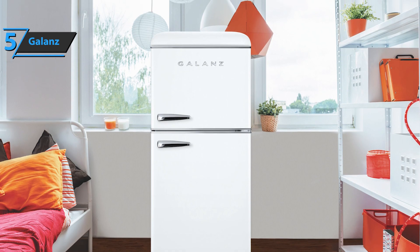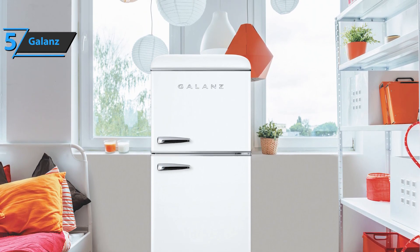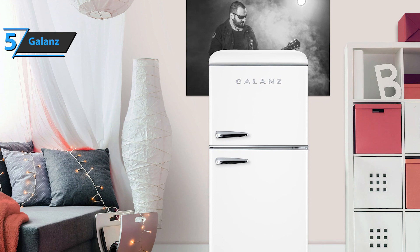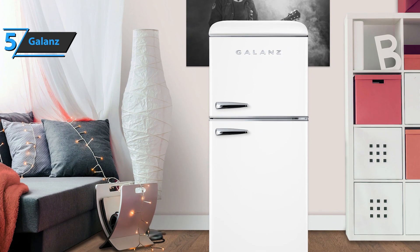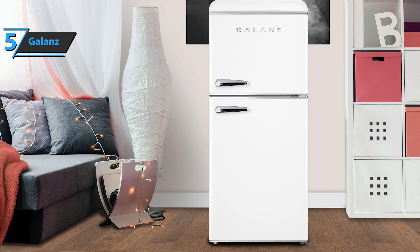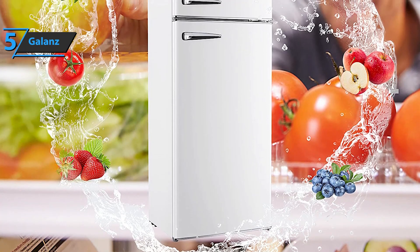The sleek exterior of this retro-style Galanz Refrigerator is the perfect companion to any home kitchen, garage, or basement. Thanks to the electronic temperature control, you'll be able to easily change the temperature according to your needs. With the frost-free option, you'll prevent the accumulation of frost — frost won't form on your food or the inside of the freezer, so you won't have to spend time taking things out to defrost.